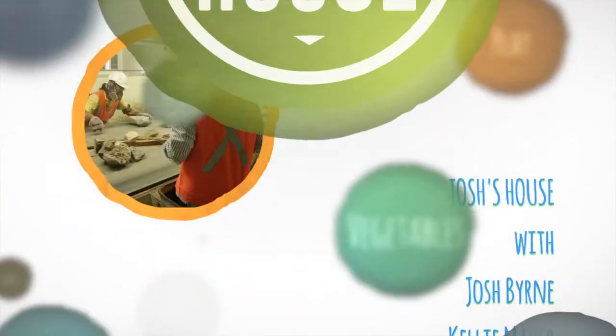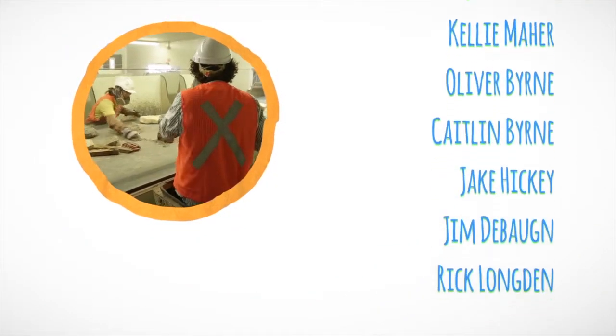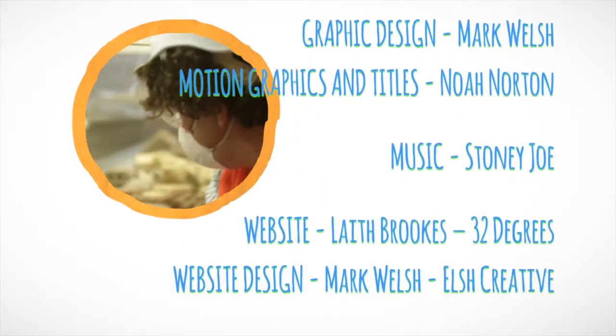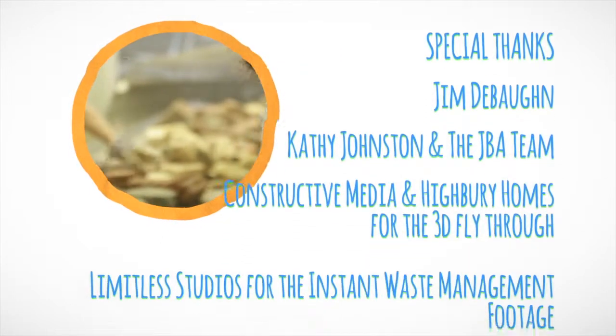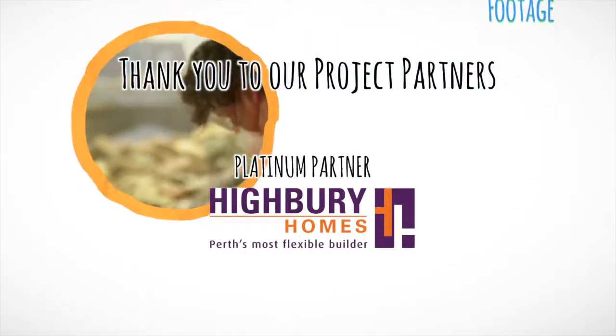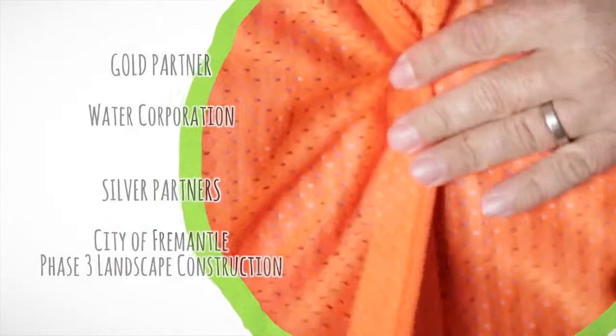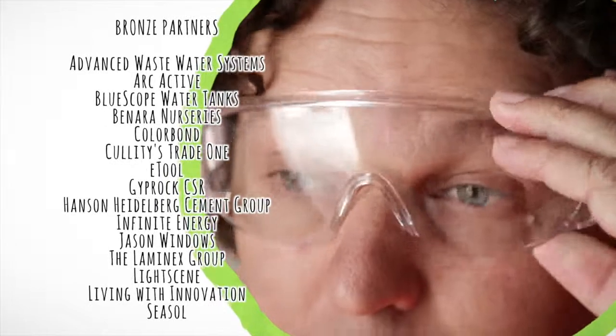For a fact sheet on the Josh's House waste management plan and to access all of the free information, go to joshshouse.com.au. You can also sign up to our e-newsletter, take a look at our photo library and watch all of the earlier videos. To keep up to date and have your say, like our Facebook page and follow me on Twitter.